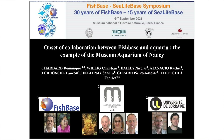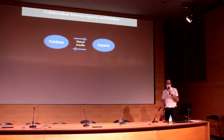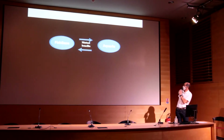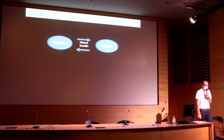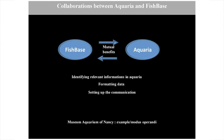We stay on the same topic about public aquariums at the Museum Aquarium of Nancy. As already said by previous presentations, the collaboration between MAN and FishBase is a question of material benefits. But first of all, we have to identify and collect the relevant information available in MAN. We also have to format the data to import from MAN into FishBase, and there is also a need to set up the communication.